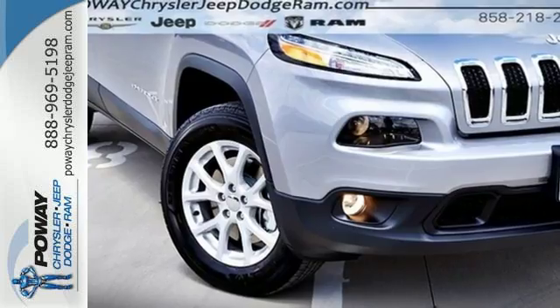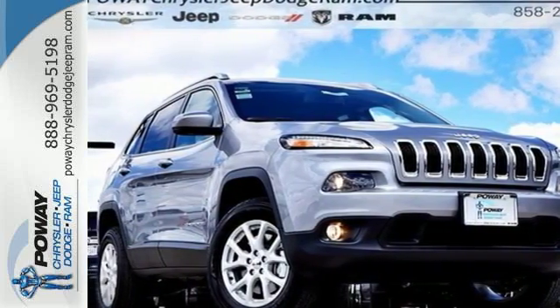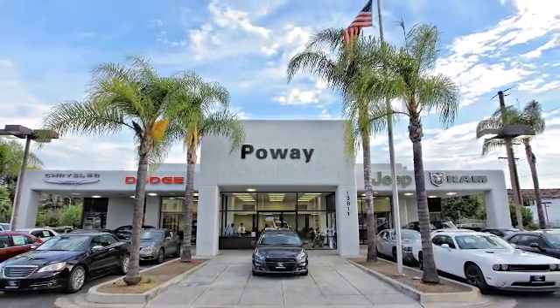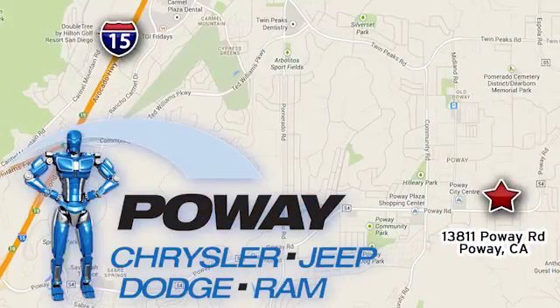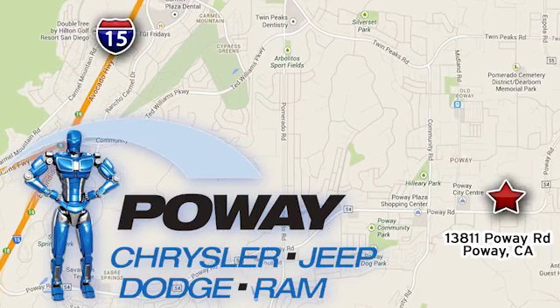Discover the Jeep life when you come check out this Cherokee today. Come tour our Poway showroom. Poway Chrysler Jeep Dodge Ram is conveniently located at 13811 Poway Road in Poway, California.